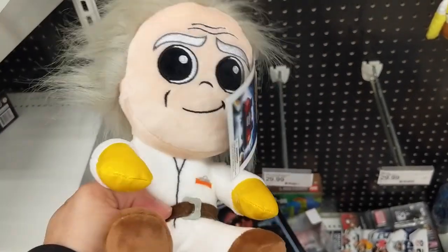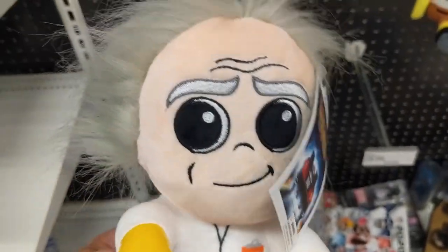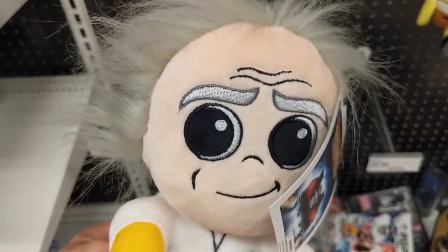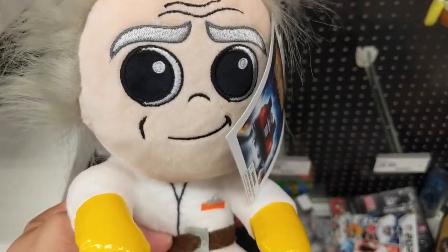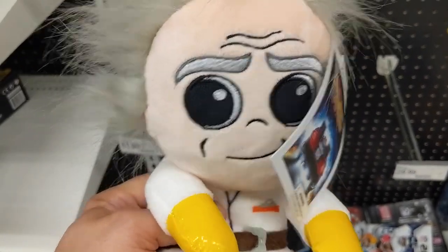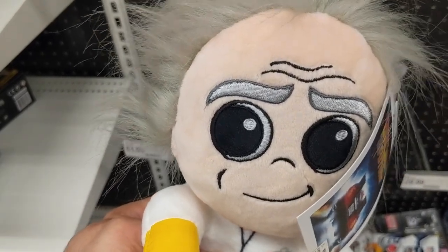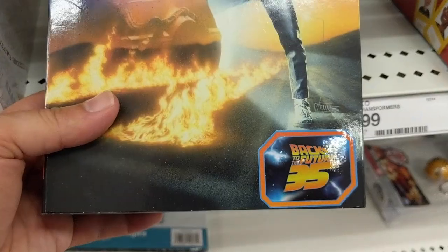Ready to test the DeLorean. Marty! 88 miles an hour! You've got to come back with me! Back to the future! Roads? Where we're going, we don't need roads! Best I could do.